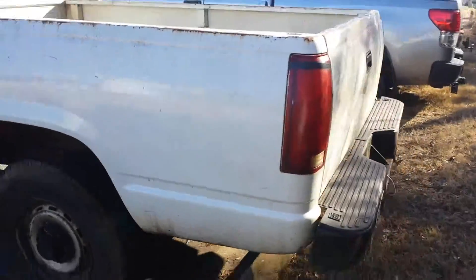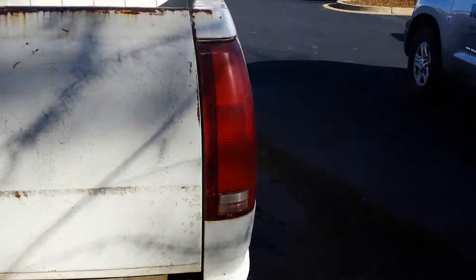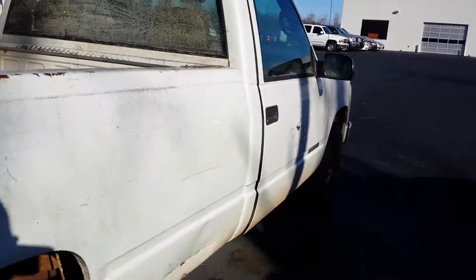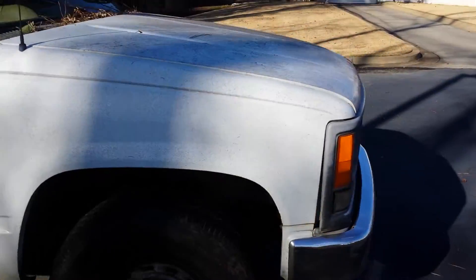As you look around, you can tell it's a long bed. It has a large back bumper to jump up on to get to the back. It does have some age on it — it's definitely a work truck.